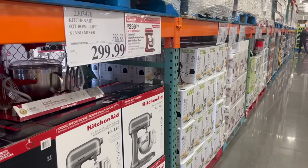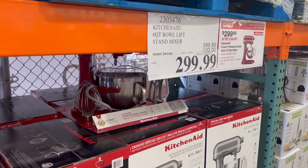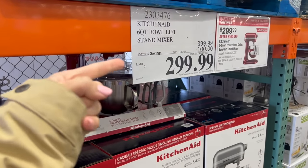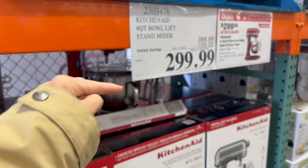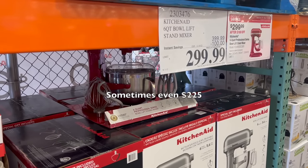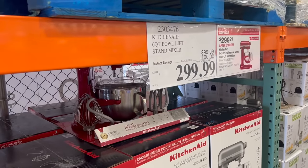Right when you walk in, it looks like all kinds of things for your baking needs this holiday season. This KitchenAid stand mixer is a pretty good deal right now — a hundred dollars off. However, if you're able to wait until Black Friday, you can usually find this for around $250.